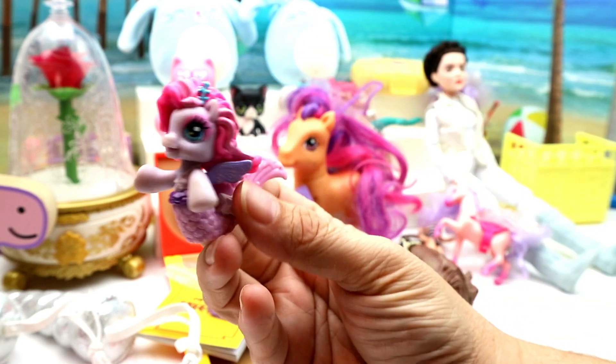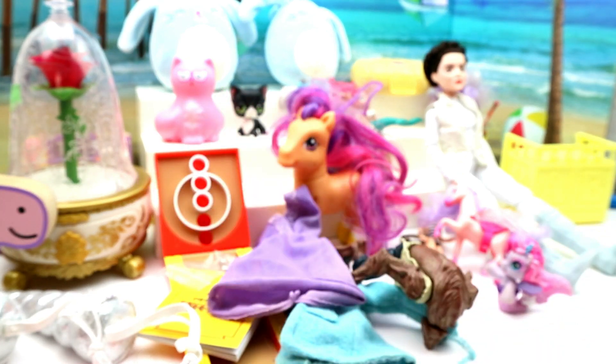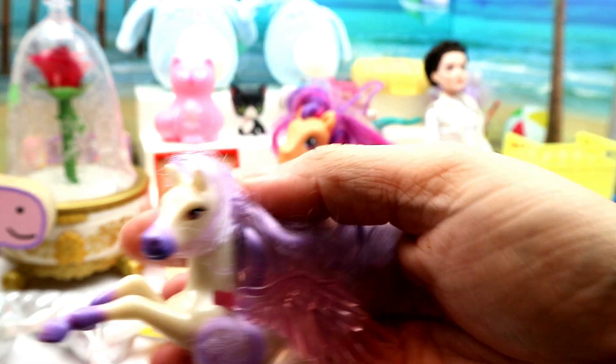And then we have a little pony — a little Mermaid pony. And one of those Pegasus horses — I like this one because it's laying down, it's really cute.